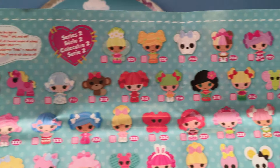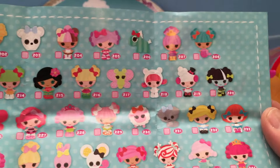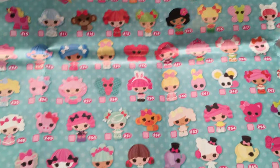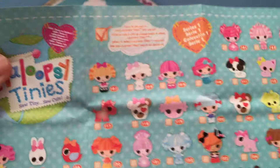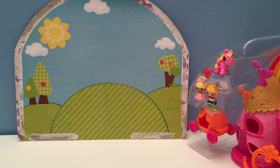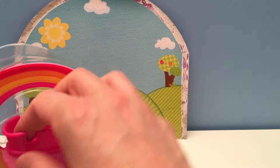There are tons of different Lalaloopsy Tinies, and as you collect them you can check them off your paper — both sides of course. Wow, alright, let's see what we have here!